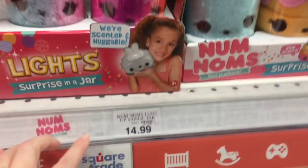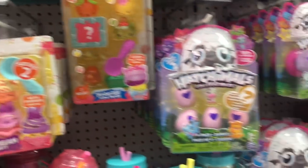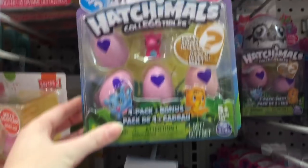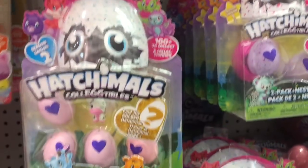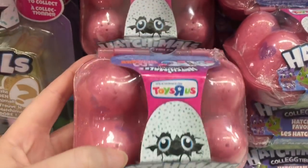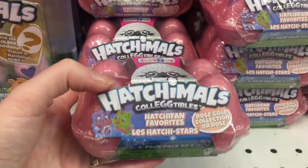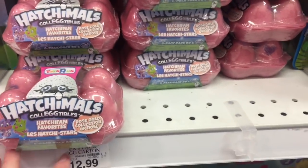These are $14.99 at Toys R Us. They also have the new season two Hatchimals — a ton of different ones. I love that little cow. Oh, and they have the rose gold one — these are the Toys R Us exclusive little crates, a six-pack of rose gold characters. Rose gold seems to be a thing now.